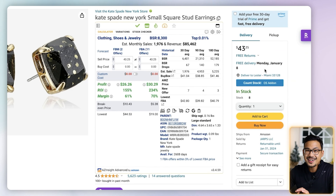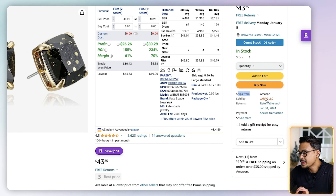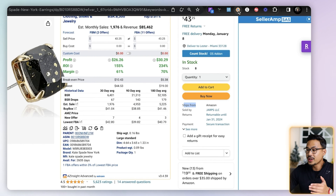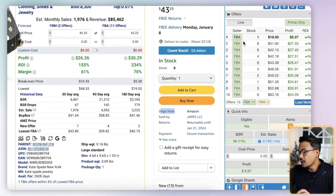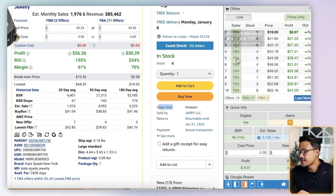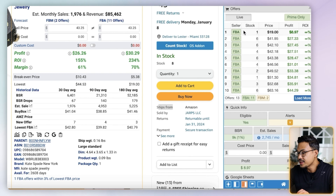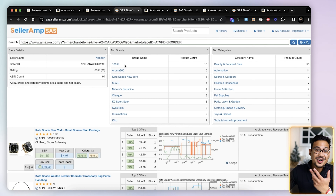The buy box here is selling for $43.25, shipped via Amazon FBA, sold by Jarps LLC. This is where SellerAmp comes in. Open up the SellerAmp Chrome extension and you can see all the other sellers in this listing. This is where storefront stalking and reverse sourcing is excellent — click on any of these stores. I clicked the second one, Neozon, which would be next in the buy box. You can see Neozon's page right in SellerAmp, showing all the brands they are selling.